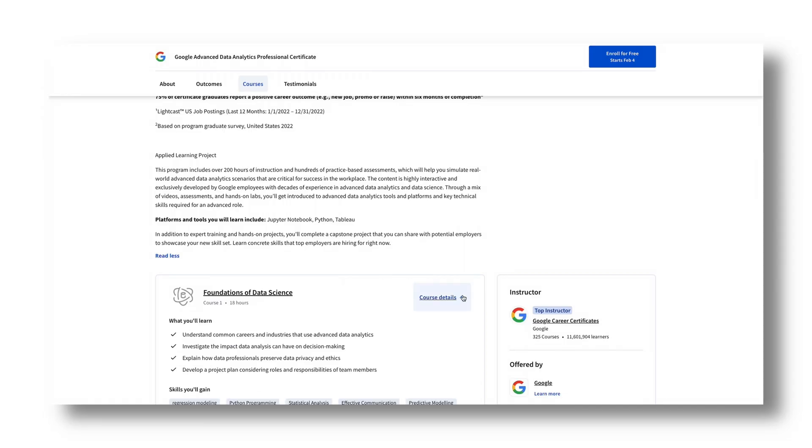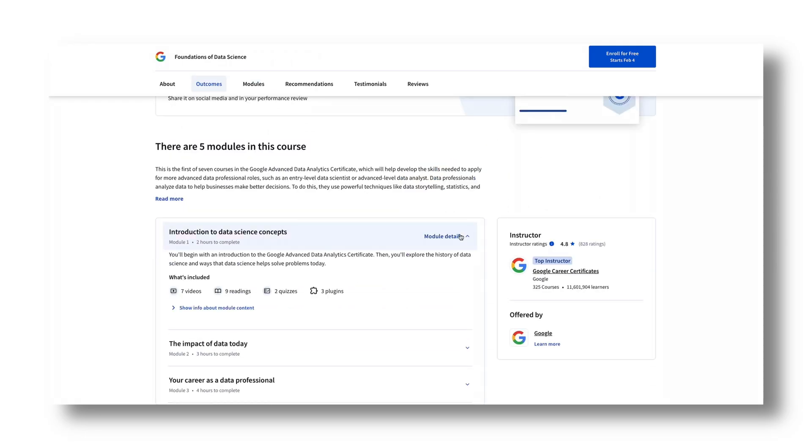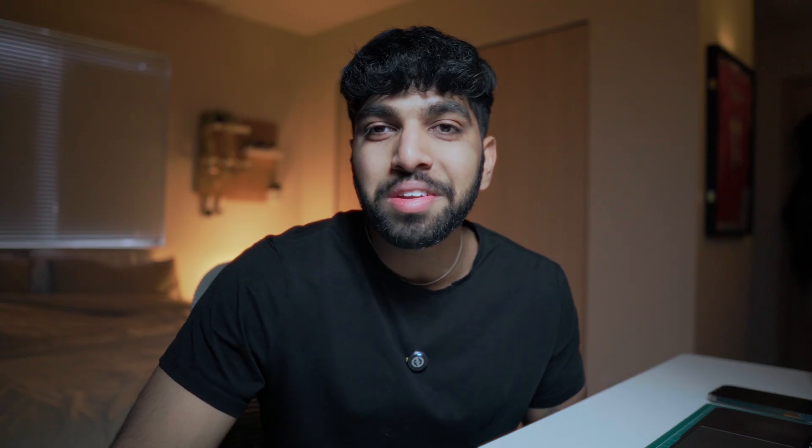The first module is kind of an intro to data. It gives you a very high-level introduction to how data works, what data science is, and stuff like that. They go into things like the PACE workflow, history of data science, and other introductory material. If you've already taken the initial data course or have any experience with data whatsoever, I think you should be fine speedrunning this module or just skipping it altogether.